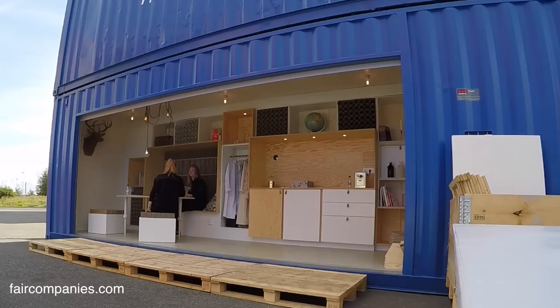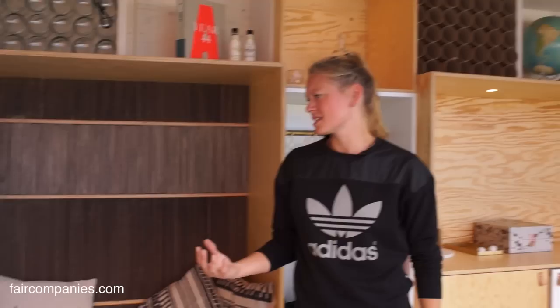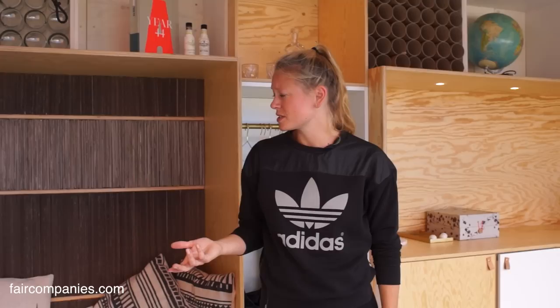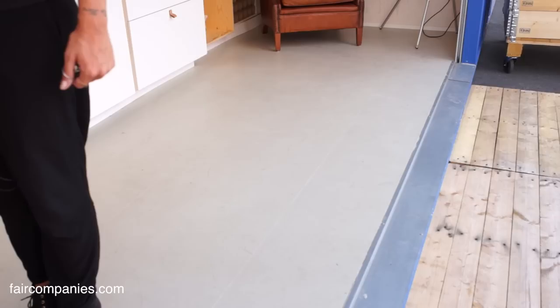Do you know anything about using the original container floors? When we got them there was quite a lot of dirt — probably vodka stains and oil stains. They couldn't paint the floors with oil present, so that's why we chose to put another floor on top. This is a kind of wooden floor — a simple one made from small parts of wood.